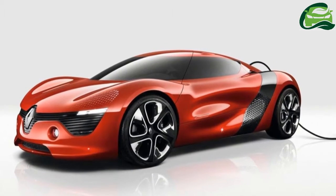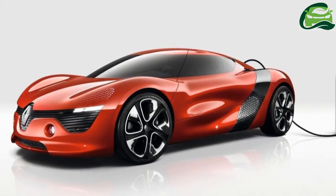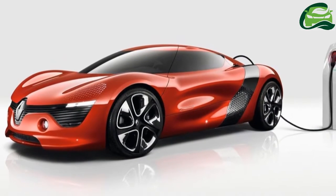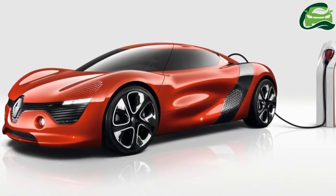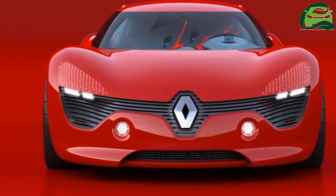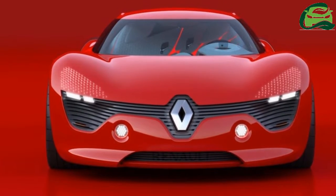Weighing just 830 kg, the Dezir Concept is sprightly. A 0–50 km/h sprint takes 2 seconds flat, while a 0–100 km/h speed run takes only 5 seconds.